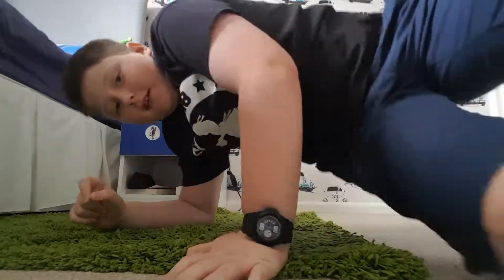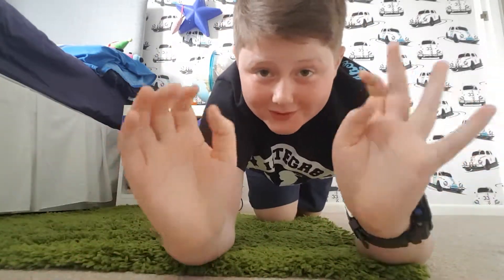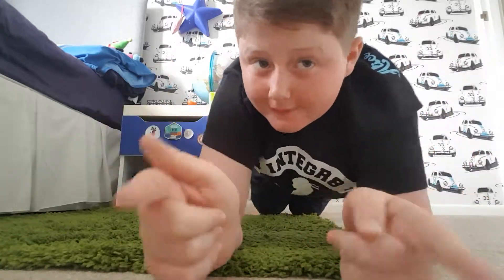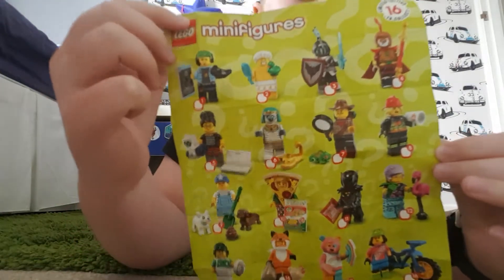Hey guys, so I just tried filming this video and a few things are already open, so I'm sorry about that. Let's hope this time it goes to plan. So I bought the Series 19 Lego minifigures.